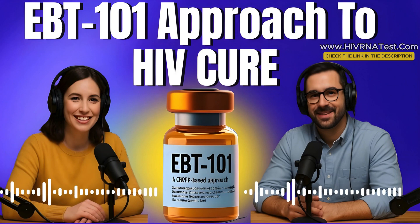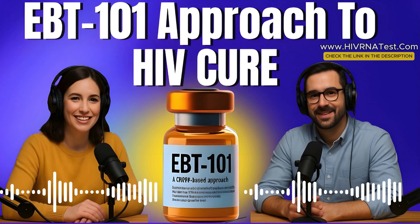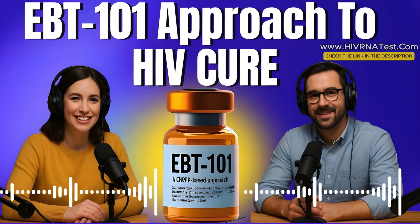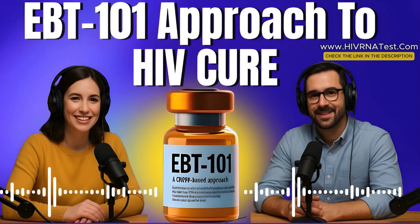And today we're diving into something that has the medical world buzzing: the EBT-101 approach to curing HIV. Yeah, curing — not managing, not suppressing, but actually removing the virus. This isn't science fiction. It's an experimental gene editing therapy that's aiming to do what decades of medication haven't: wipe HIV from the body. And let me just say, this one has people talking for a reason.